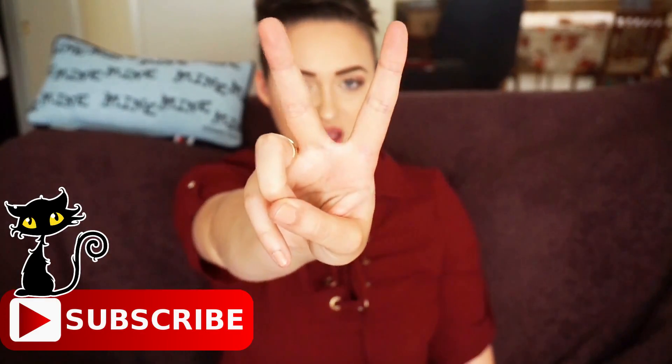Hey guys, welcome to today's video! My name is Rosa and I'm a part-time seller on eBay and Poshmark, and I do travel vlogs on Sundays. Once a month I do a video like this which helps me with my bath and body obsession. If you guys like bath and body products, make sure to keep watching, like and subscribe to join the bar patch family!